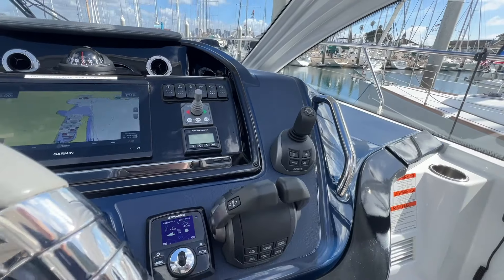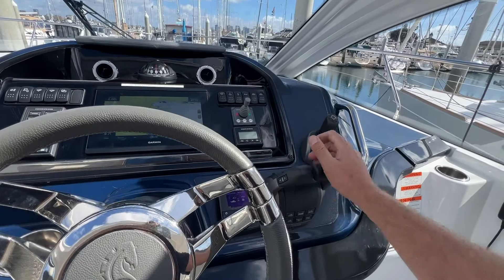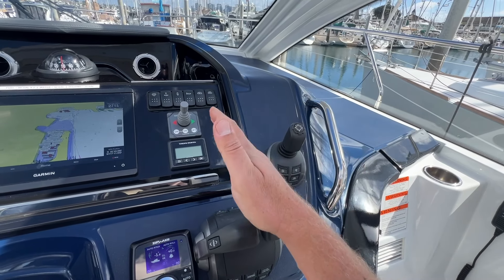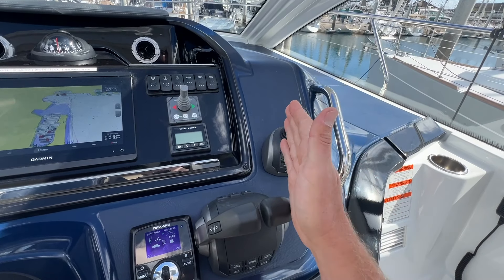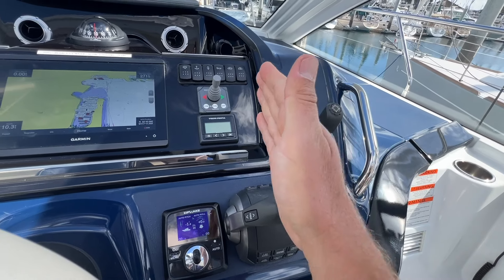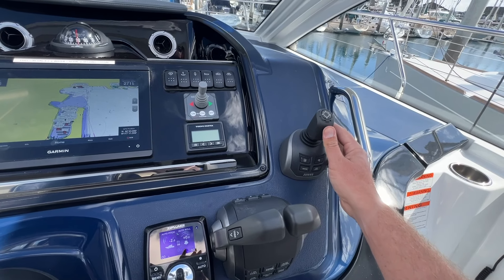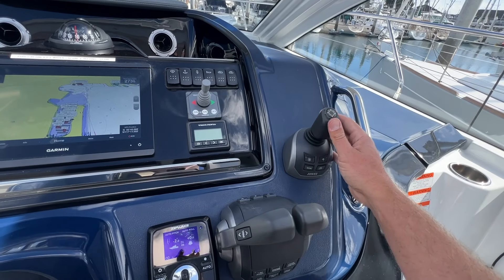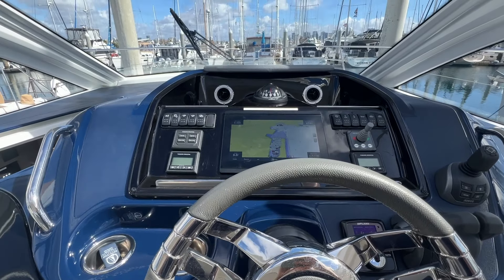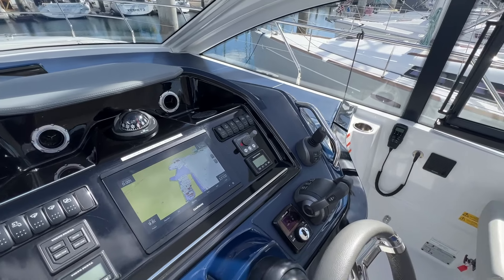Joystick docking is such a great feature with the Volvo stern drives. What that's going to do is disengage the wheel and the throttles and let you take total control of the boat with the joystick. If you push the joystick to the left, the whole boat goes to the left. If you rotate it, the boat will rotate around its central axis, and you can do those controls simultaneously — move the boat over, come up to a fuel dock, or back it into the slip. The further you push the joystick, the more RPM, the faster you go in that direction. Really nice to maneuver getting in and out of a slip, somewhere you're unfamiliar with, a new guest dock, or fuel dock. Really makes it simple.